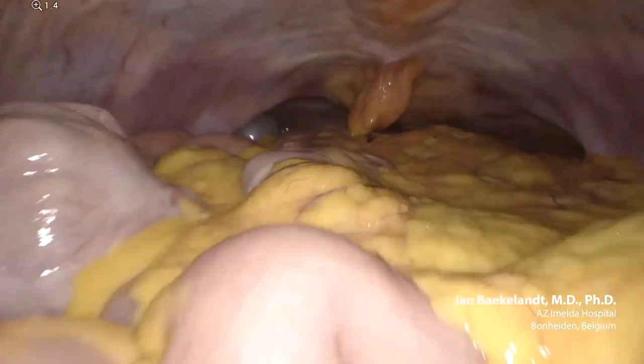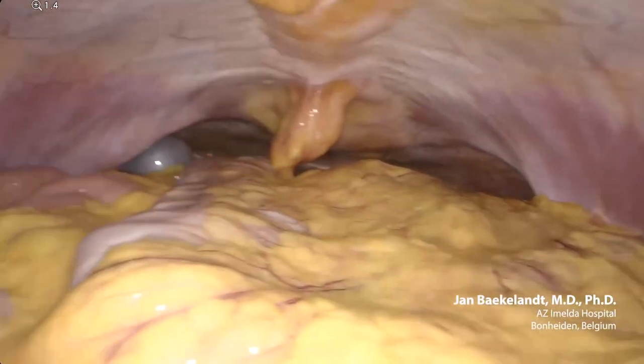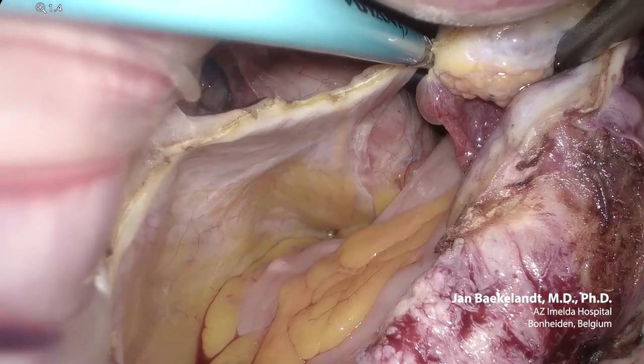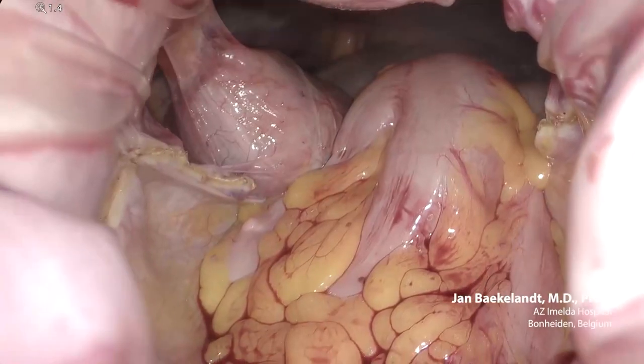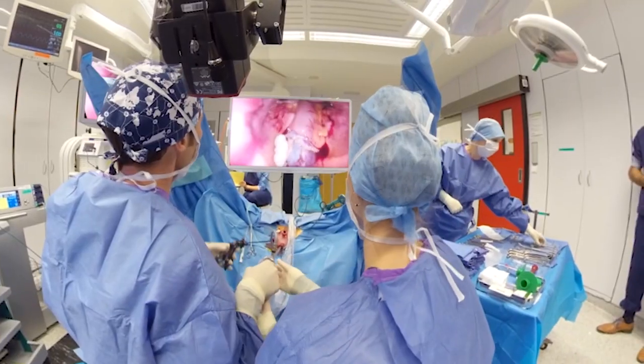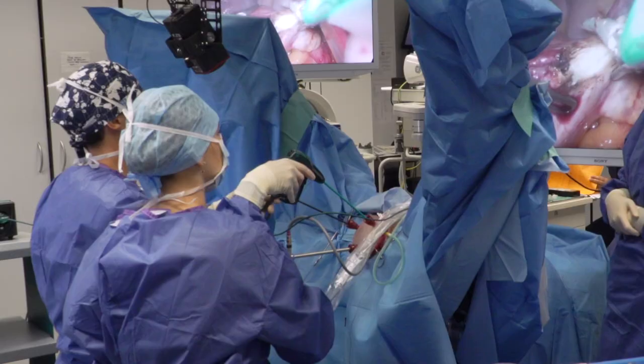V-Notes provides the benefits of both vaginal surgery and laparoscopic surgery together in one procedure. Vaginally is the most minimally invasive procedure for the patient — the fastest recovery time, less post-operative pain, and less incisions to heal from. It also provides the benefit of laparoscopy, which gives advanced visualization, being able to see the entire pelvis and really the entire abdominal cavity, all from the vaginal approach.